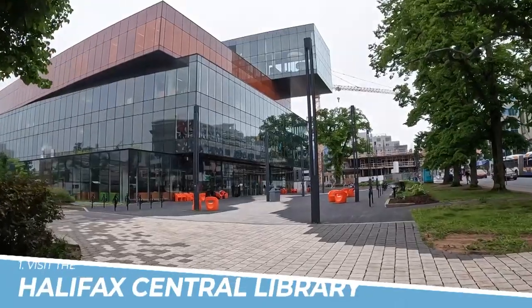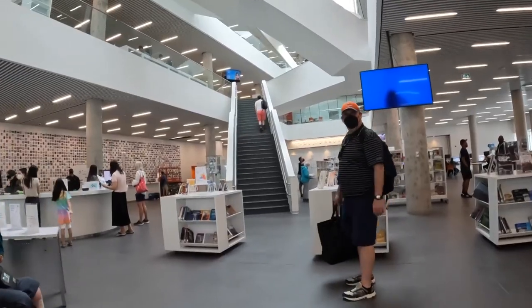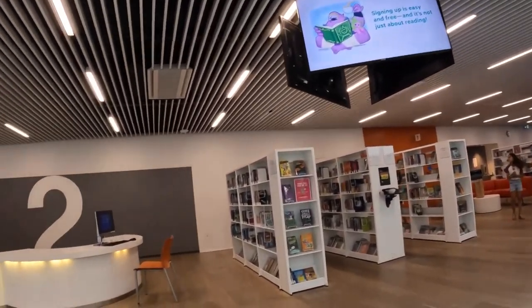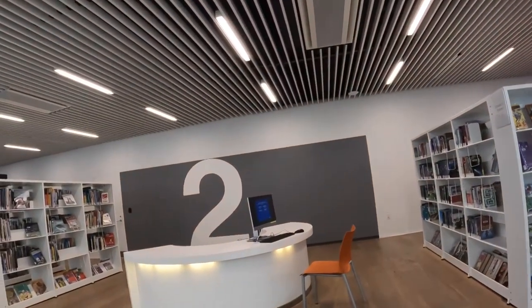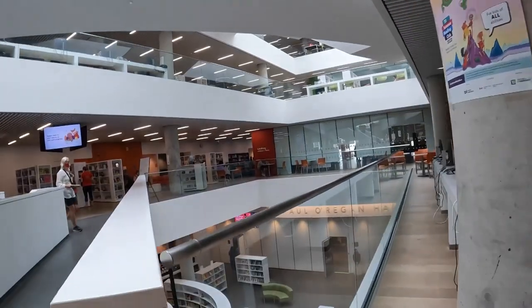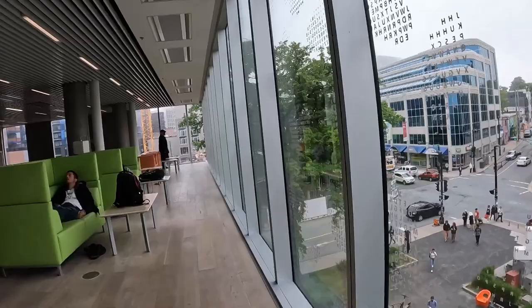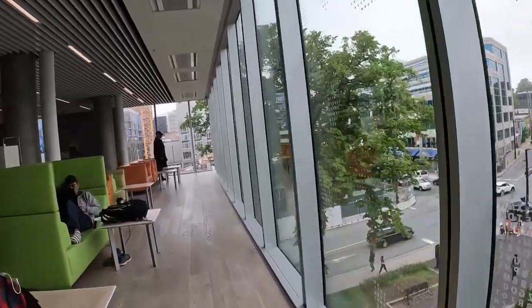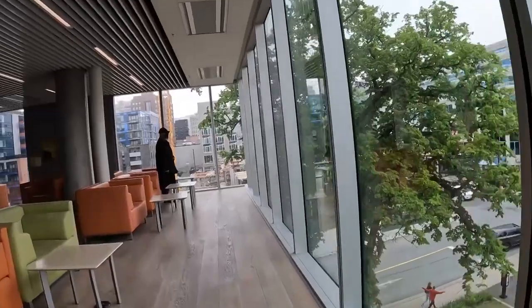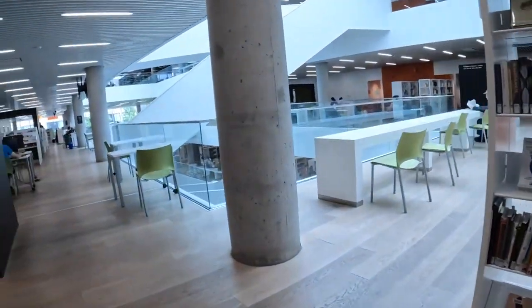Number 1: Visit the Halifax Central Library. The Halifax Central Library is more than just a library — it's a must-visit destination in Halifax. This modern and innovative building boasts stunning architecture, including a green rooftop garden with panoramic views of the city. The library offers a great selection of books and media, along with technology resources, workshops, and cultural events. With its inviting atmosphere and impressive amenities, the Halifax Central Library is a great place to relax, learn, and connect with the community.